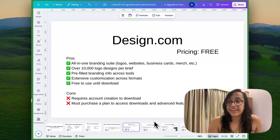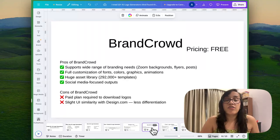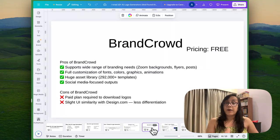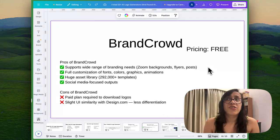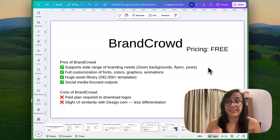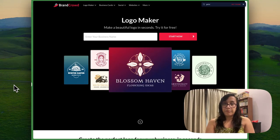The second AI logo generator, which is another favorite of mine, is called Brandcrowd. Brandcrowd is amazing because it supports a wide range of branding needs. There are so many customization options for fonts, colors, graphics, animations, etc., and you also get some social media focused outputs. The only cons are that you need a paid plan to download your logo, and there's a lot of similarity in UI with design.com — though I wouldn't call that a con exactly, since if you're familiar with one tool you can easily use the other. The learning curve is not super steep.